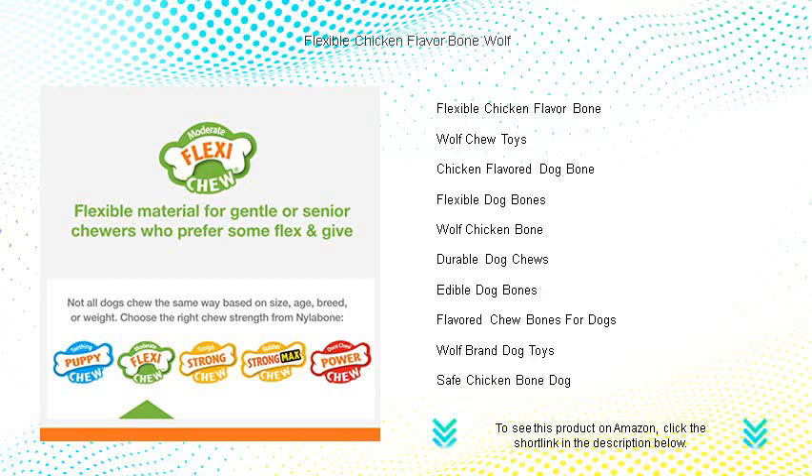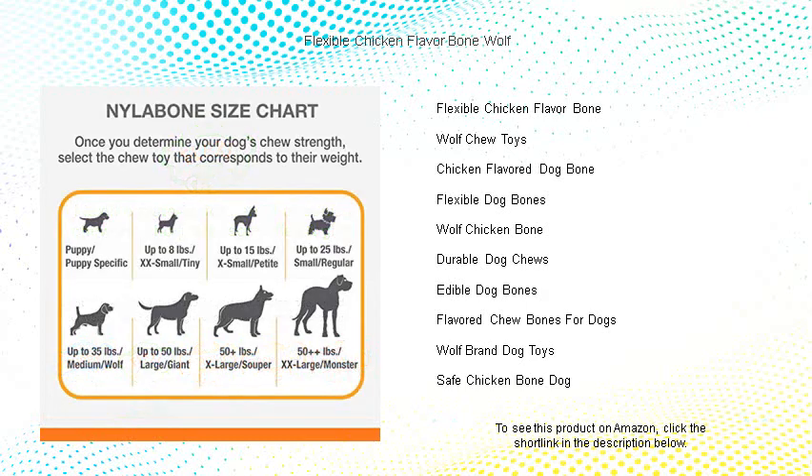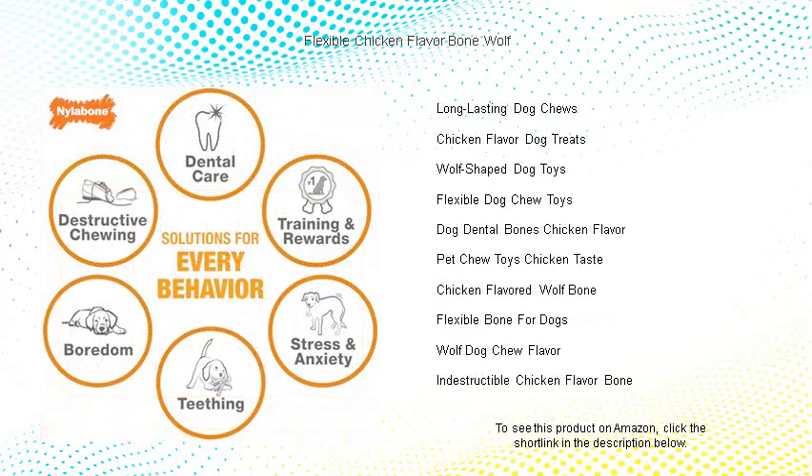Infused with irresistible chicken flavor that permeates the entire toy, it'll captivate your canine companion from the first bite and keep them coming back for more. The unique texture helps maintain dental hygiene by reducing plaque and tartar buildup as your pooch chomps away.